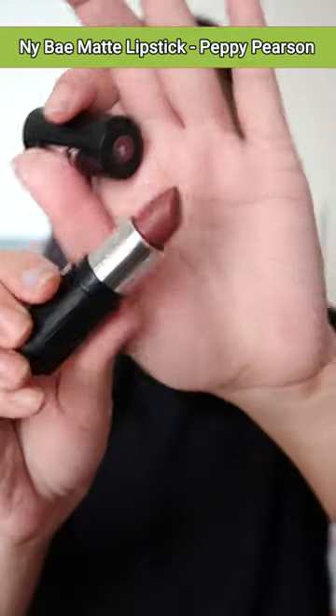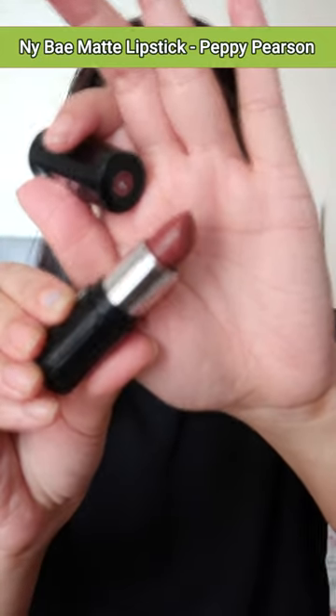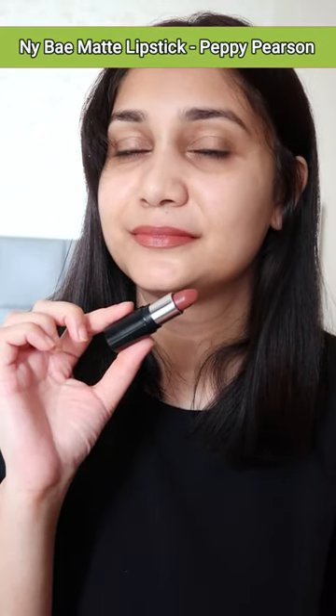NYB Matte Lipstick in the shade Peppy Pearson. This is such a beautiful shade which will flatter almost all skin tones. It's very affordable.